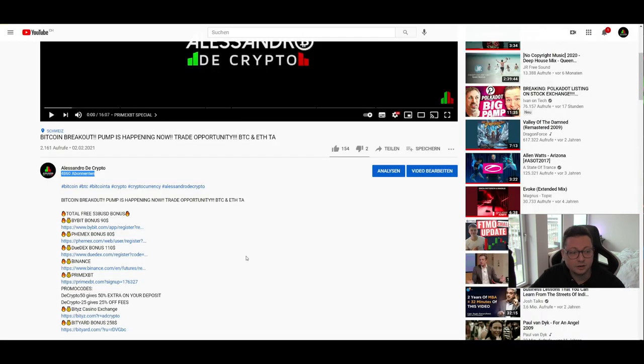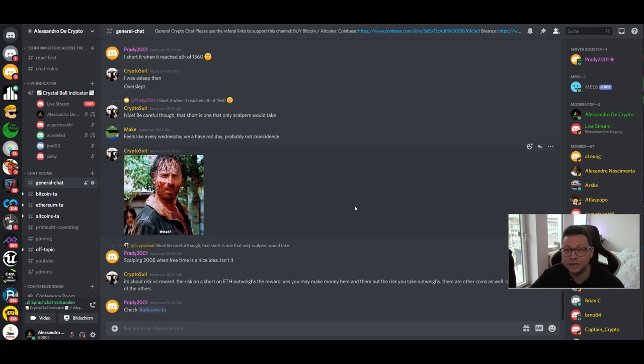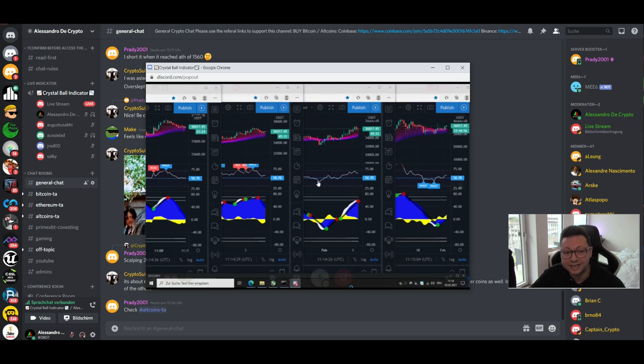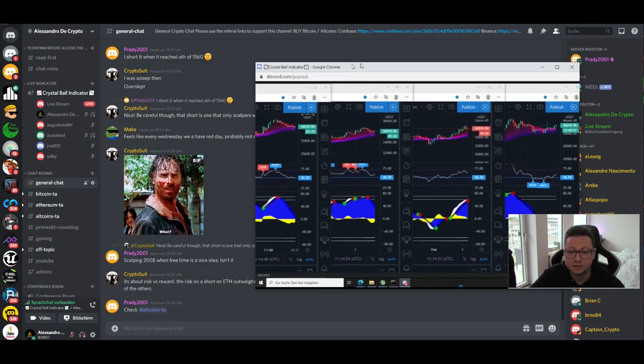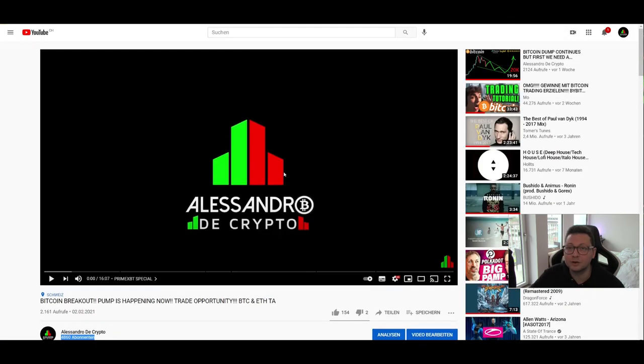With that said, I'm going to wrap it up for now. Make sure to join our Discord trading chat — we have a great crypto family over there, and that's also where you can access my live stream indicator giving buy and sell signals for Bitcoin. A small donation is needed for indicator access but the chat is completely free. Thank you very much for watching, and I'll see you all in the next one — bye!